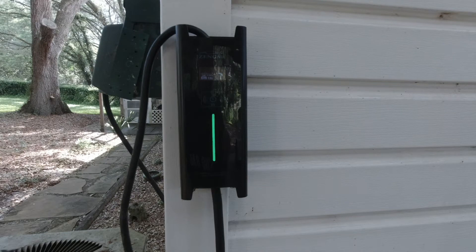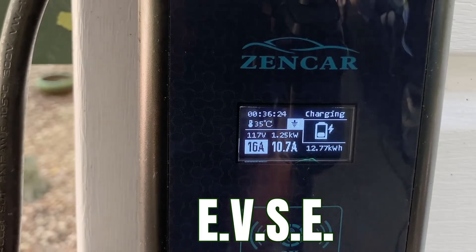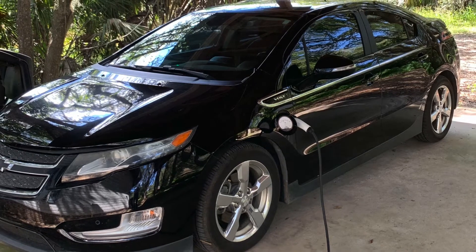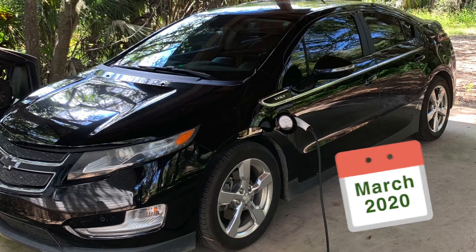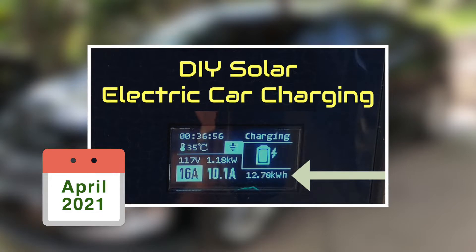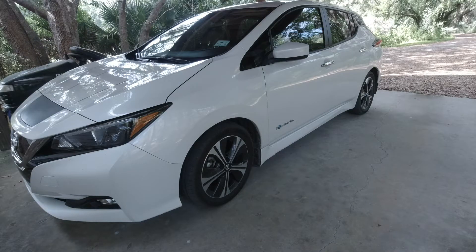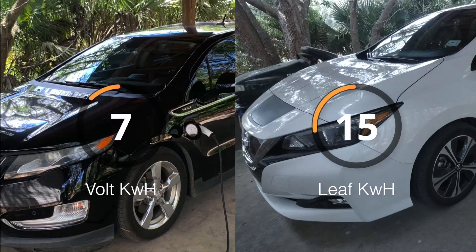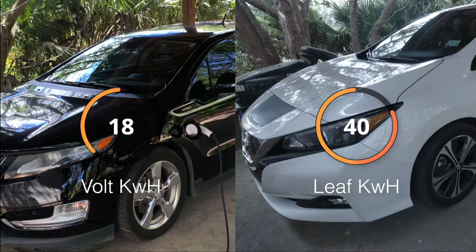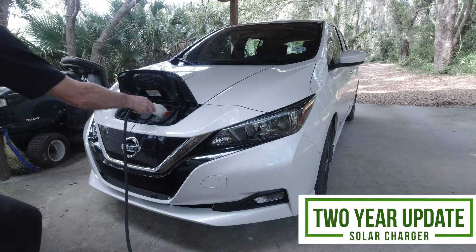Hey everybody. About two years ago, as part of my do-it-yourself solar system, I installed this EVSE, commonly known as a car charger, to charge this Chevy Volt. I installed this about March of 2020. A year later, in April of 2021, I released a solar electric car charging video right here on this YouTube channel. Since then, I've updated to this 2018 Nissan LEAF. It has a longer range because it also has a much larger battery. So in two years of using a solar charger to charge my vehicles, what have I learned? Well, you're about to find out.